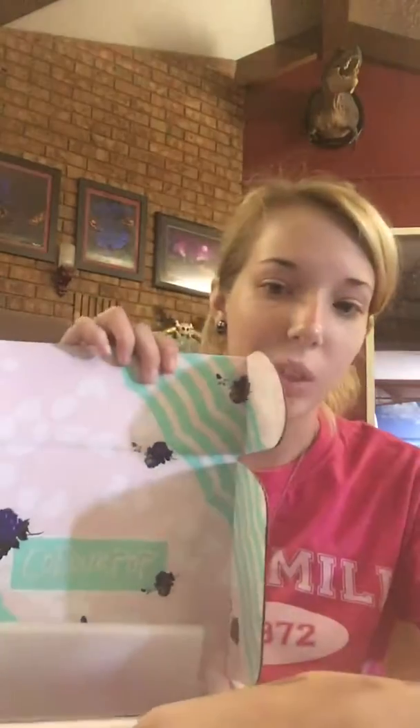Hey guys, it's Alex. This video is going to be the second half of my lip product haul, because I thought I could fit all of it in one video but I bought so much that I actually had to split it into two videos. This will be the second half, which I'm just left with ColourPop products, so let's dive in.